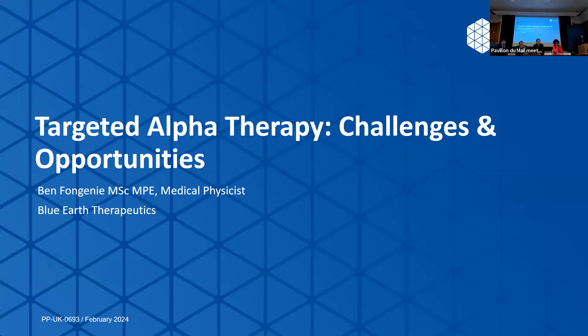Thank you for having me. Thank you to the organisers for letting me give this talk and for bumping me up as well. I feel very honoured. I'm Ben, a medical physicist from Blue Earth Therapeutics, and I'm just going to give a little overview on our view on TAT space.